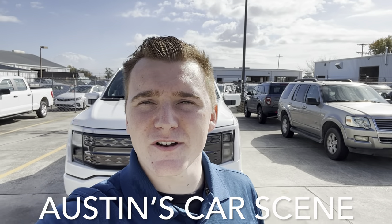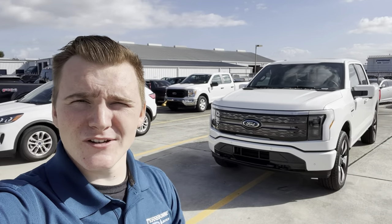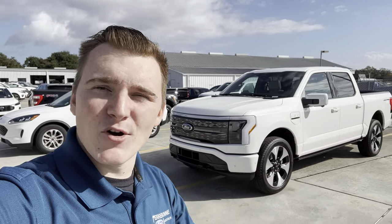Hey guys, good morning. This is Austin with Austin's Car Scene and today I wanted to give you a walk-around tour on this brand new 2023 Ford Lightning, and this one's really interesting because it is a Platinum trim. Hope you guys enjoy the video.